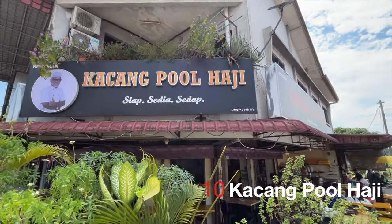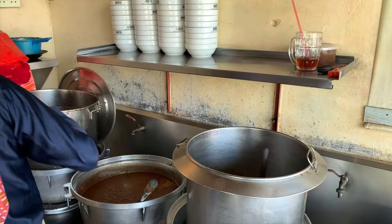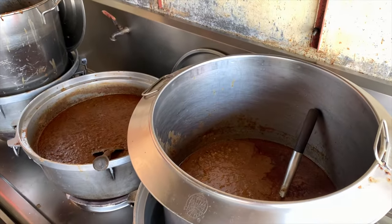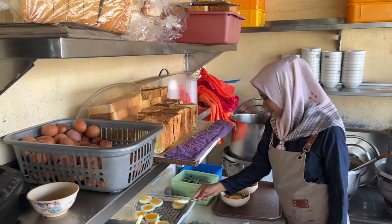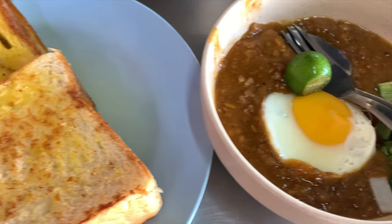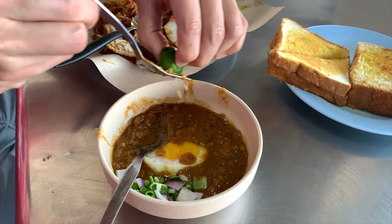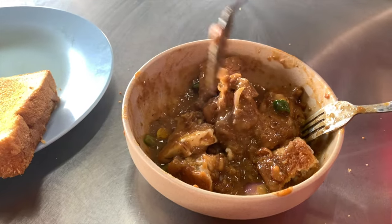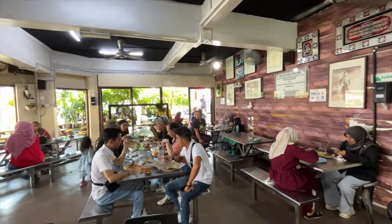It was our first time trying kacang pu, and we heard that Kacang Pu Haji was the place to go. The kacang pu had a nice balance of flavours with the curry spices, fava beans, and minced meat. They also add diced onions and green chilli for some spiciness, plus a fried egg to top it off. They then serve the kacang pu with margarine toast. You can also squeeze in some lime juice to add an acidic layer of flavour. We recommend breaking up the toasted bread and mixing the pieces in the thick gravy to ensure each bite is full of the wonderful kacang pu flavour. Definitely a great breakfast dish that can be addictive.